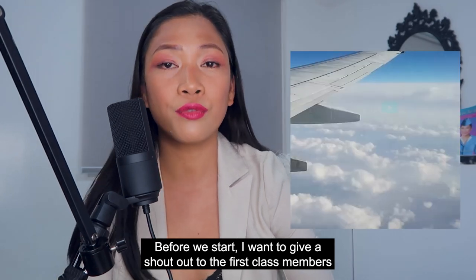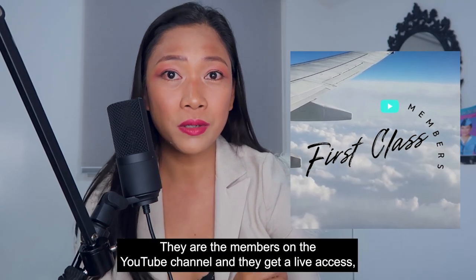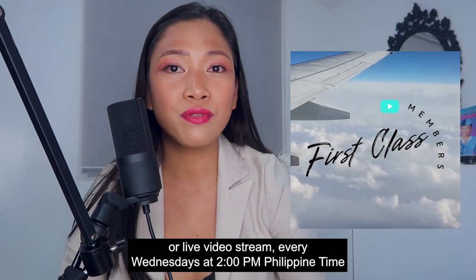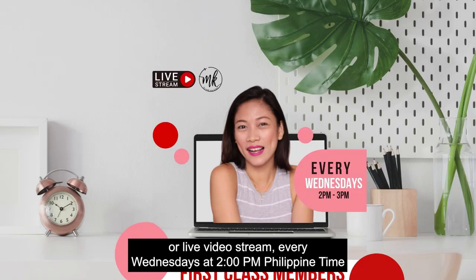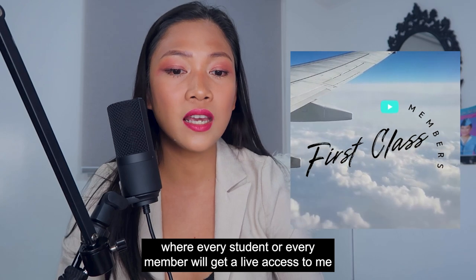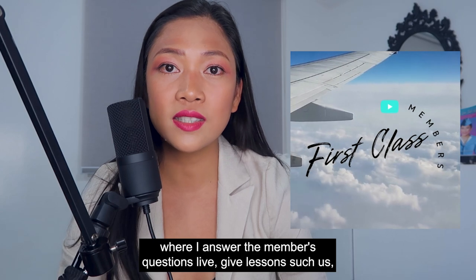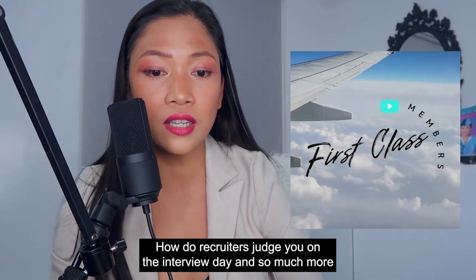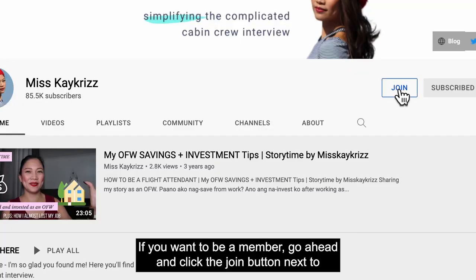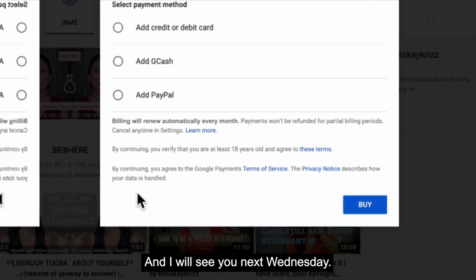Before we start, I want to give a shout out to the first class members. They are members on the YouTube channel and they get live video stream access every Wednesday at 2 p.m. Philippine time, where every member will get live access to me where I answer questions, give lessons such as how recruiters judge you on the interview day and so much more. If you want to be a member, go ahead and click the join button next to the subscribe button on this channel.